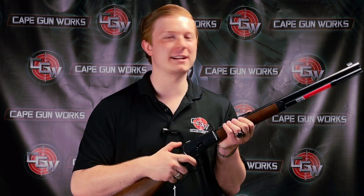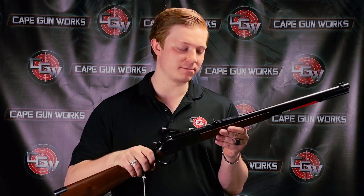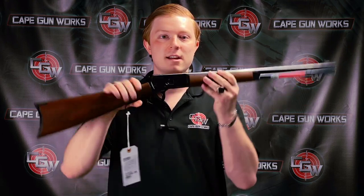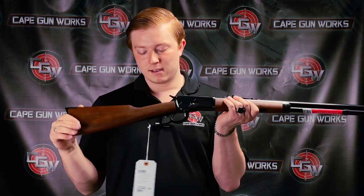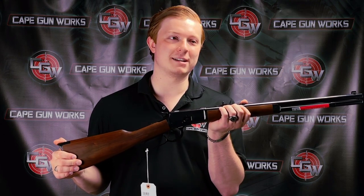They were made in a variety of different calibers up until about 1945, because Winchester had to make guns for the war effort at the time. This is one of Winchester's most successful pistol caliber lever guns.